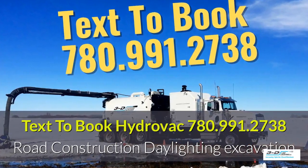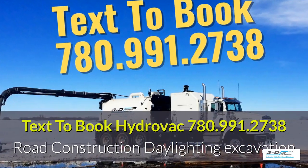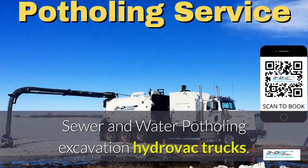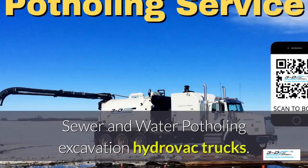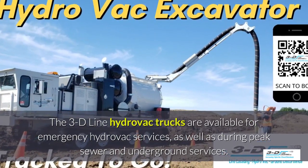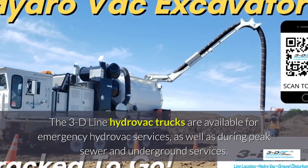Text 780-991-2738 to book a Hydrovac truck. Sewer and water potholing excavation — the 3D line Hydrovac trucks are available for emergency Hydrovac services, as well as peak seasons.